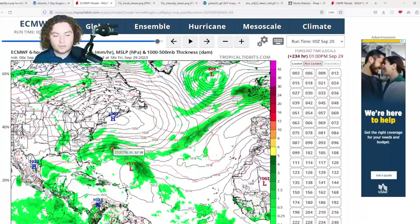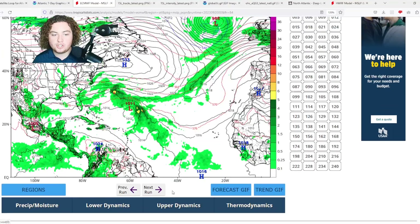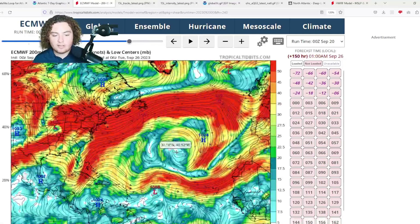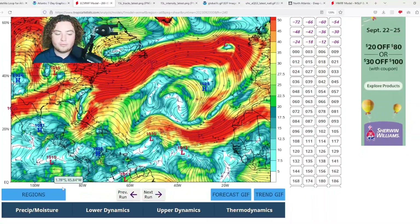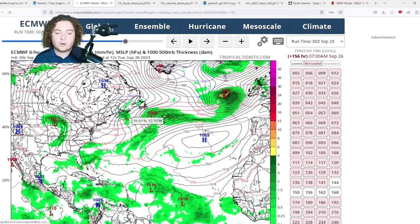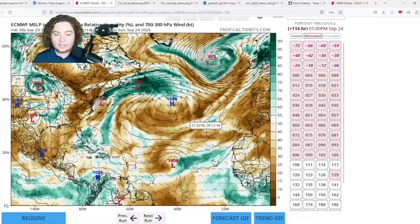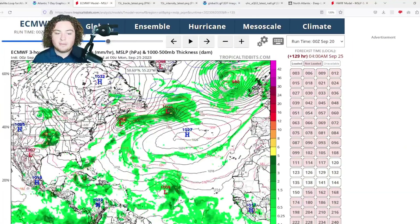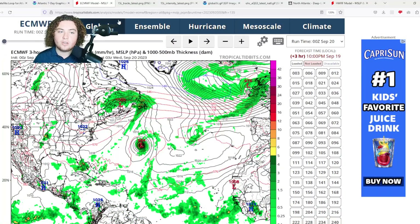Meanwhile, the European has the Atlantic wave still moving north of the Antilles but as a bit of a weaker system. There does appear to be some outflow with it, but the European is suggesting there's a bit of dry air that could potentially limit its development — though dry air hasn't really limited many systems so far this season. We'll have to keep an eye on what the European model is showing here.